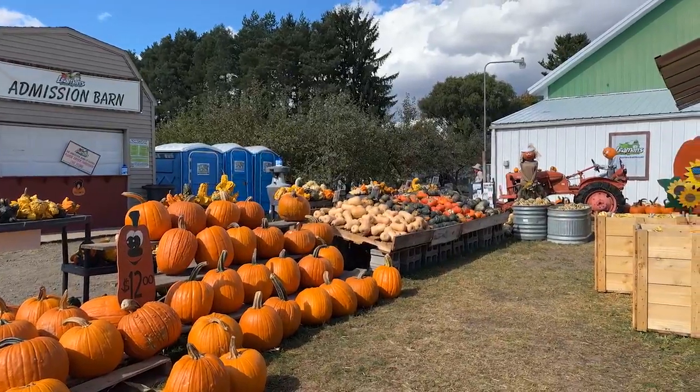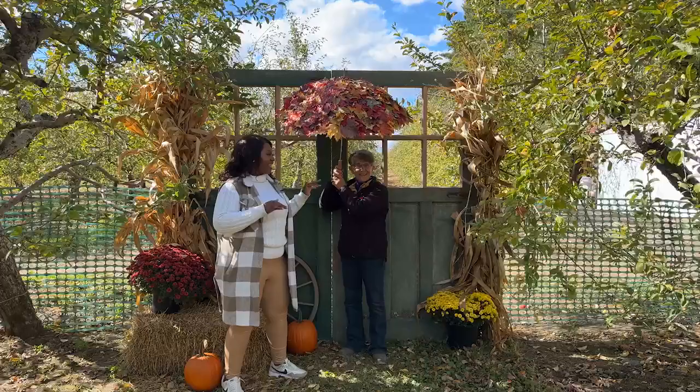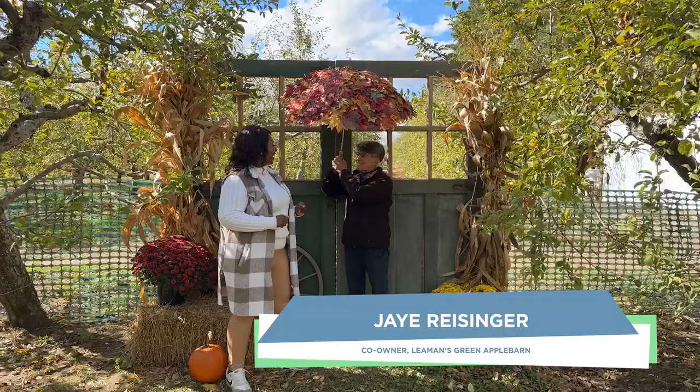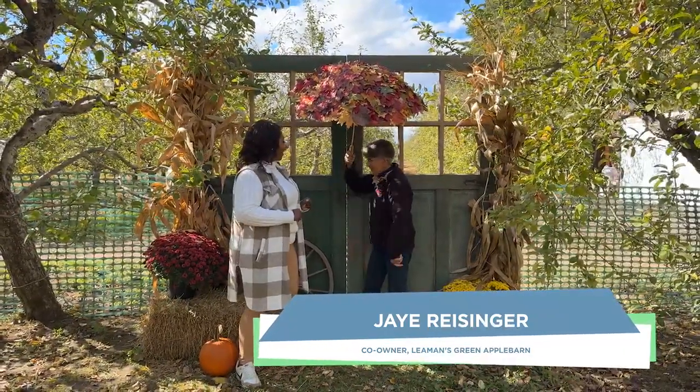We're at another photo op booth here. I love this one too. Look at this umbrella with the leaves on it. Tell us the inspiration behind this one. You can pretend you're holding the umbrella here as you're underneath the leaves as they're falling off the tree, with all of the nice fall items right around you.